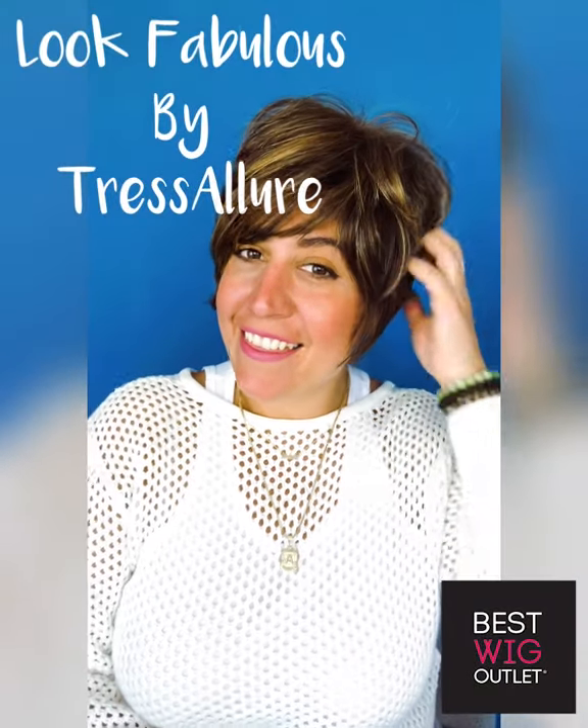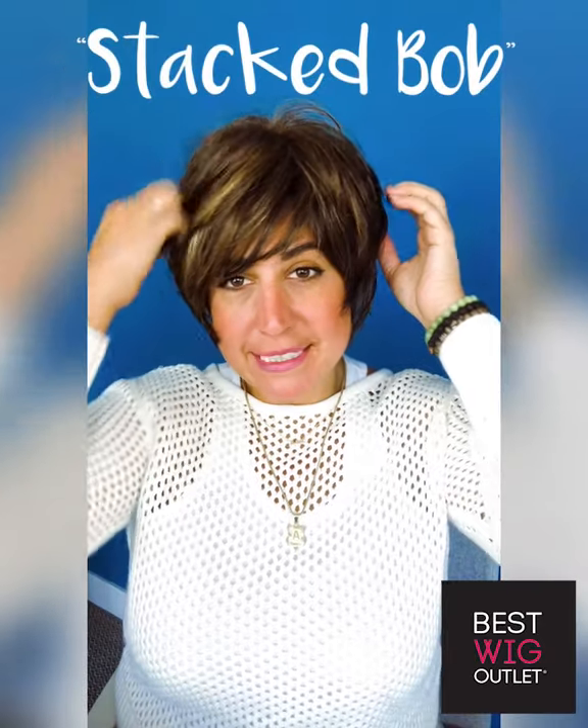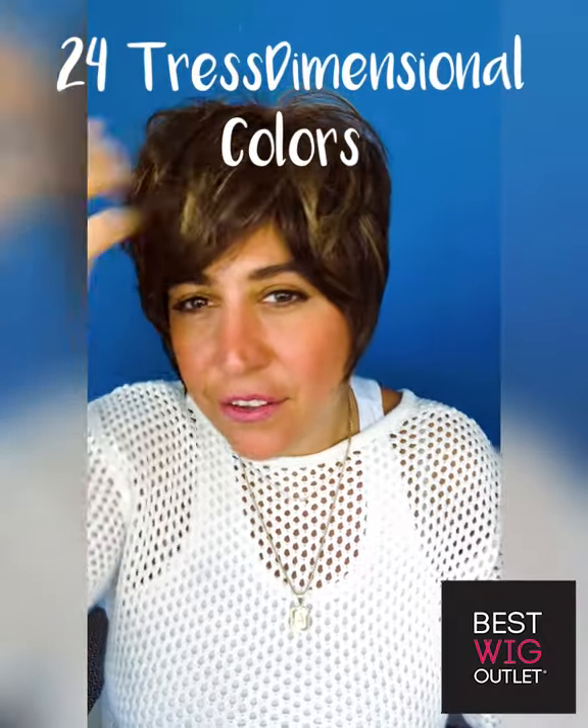Hi everyone, I'm Amalia and this is a stacked bob by Tresselur. How cute is this haircut! It's one of my favorite cuts — I actually had so many different styles of a bob when I was younger and I always loved a super stacked back. I love that A-line angle, it's very flattering on the jaw. And look at these colors — Tresselur just knows how to get that color right. The colorist at the wig manufacturing plant is so good.